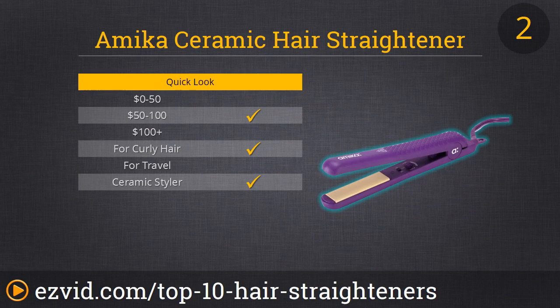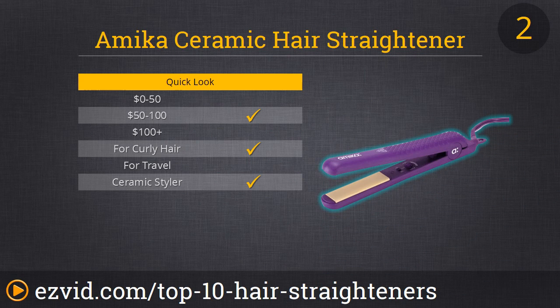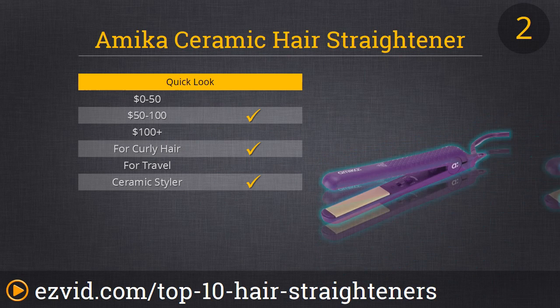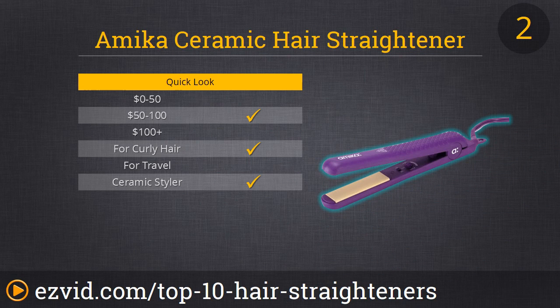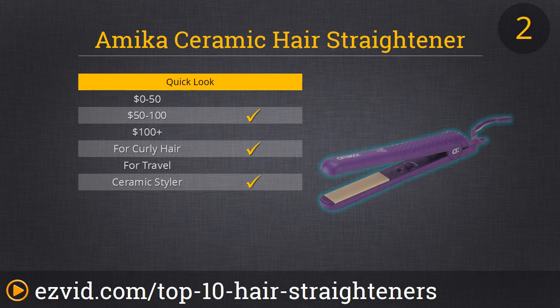Our number 2 spot, the Amika Hair Straightener, is ideal if you want maximum hair control. We really like this one because it's great at keeping hair's natural moisture while taming frizz, and it has heat control settings that are really easy to use. A plus — it's okay to use for wet-to-dry purposes. It costs a little more than standard straighteners, but once you use it like we did, you'll definitely see the difference in your hair and be okay with paying those extra dollars.